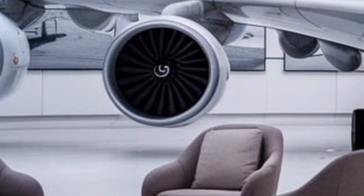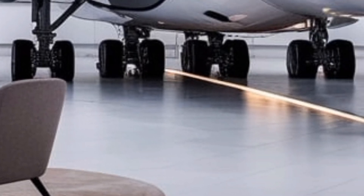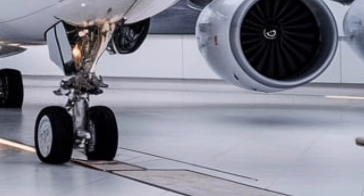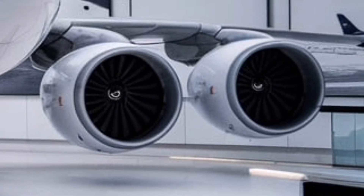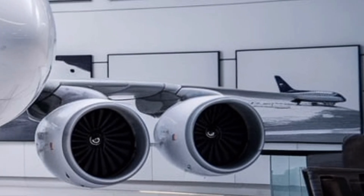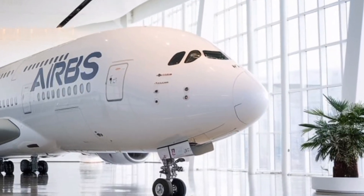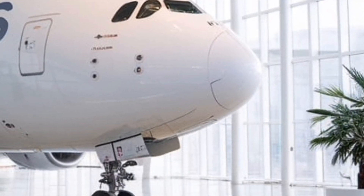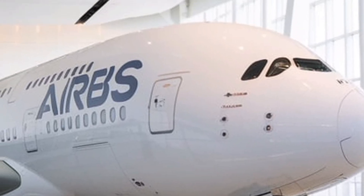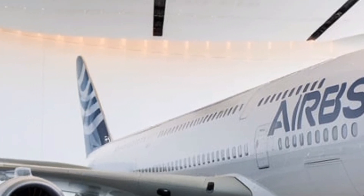Looking ahead, the return of the A380 raises an interesting question: are we witnessing the revival of the superjumbo era? In recent years, the aviation industry leaned towards smaller, more flexible aircraft for point-to-point routes. However, with increasing passenger demand, airport constraints, and advancements in sustainable aviation technology, there is a growing case for large aircraft like the A380. Airbus has hinted at future hydrogen-powered versions, potentially paving the way for a zero-emission A380 in the coming decades.